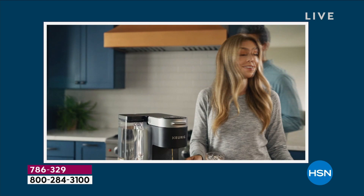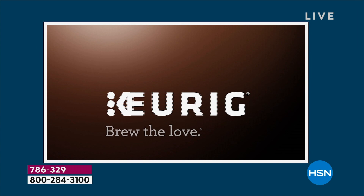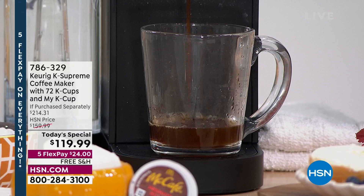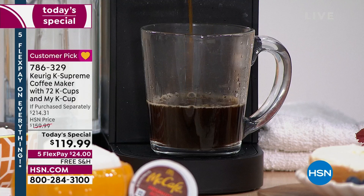You're getting the ease of making coffee in one minute, no matter what size you want — whether it's 6, 8, 10, or 12 ounces — whether you want basic black coffee with great flavor, bold flavor, iced coffee, a specialty coffee, tea, decaf, hot chocolate, or even a pumpkin spice latte without having to go to a drive-thru. You can make it yourself at home in one minute.